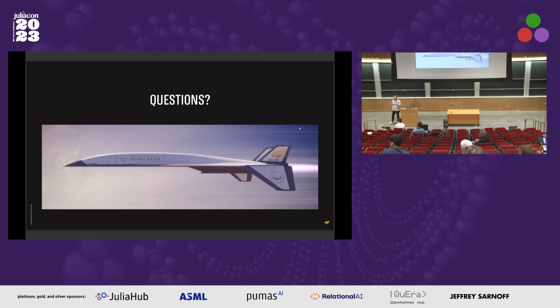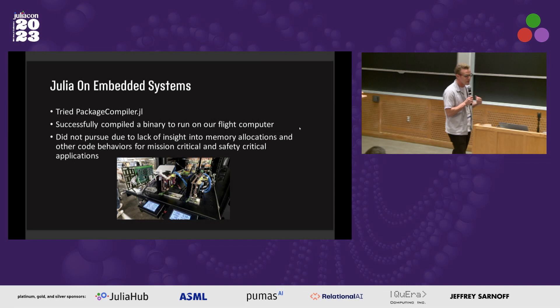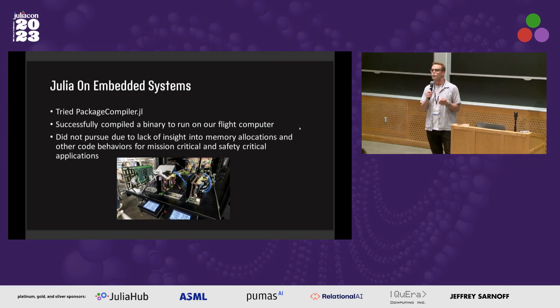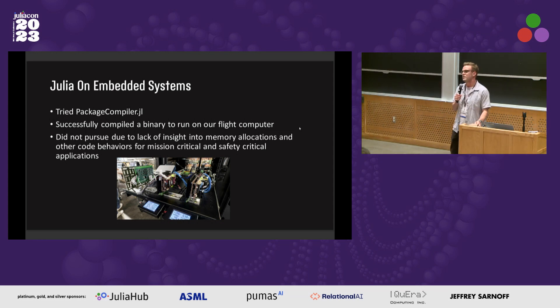Question: Did you think about using Julia for the embedded part as opposed to just for the simulations? Because there are people using Python for embedded software, so I don't see why not Julia. Response: The embedded part was attempted and done successfully — we just didn't have enough insight into memory allocations to be confident it would work on a vehicle that will crash if there's a delay in the timing loop. We have to run at least 100 Hz very consistently.